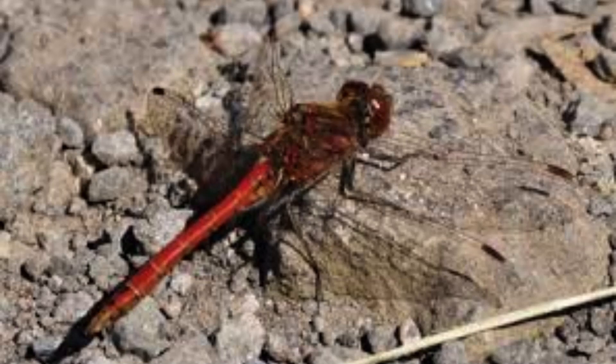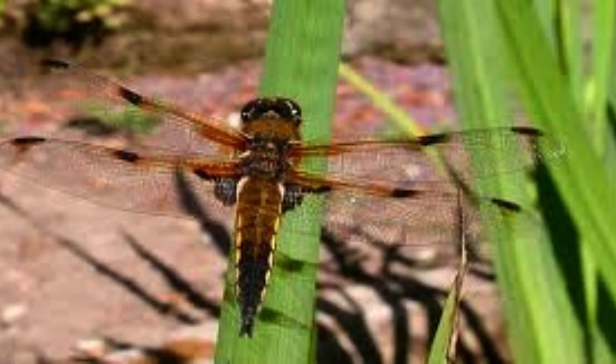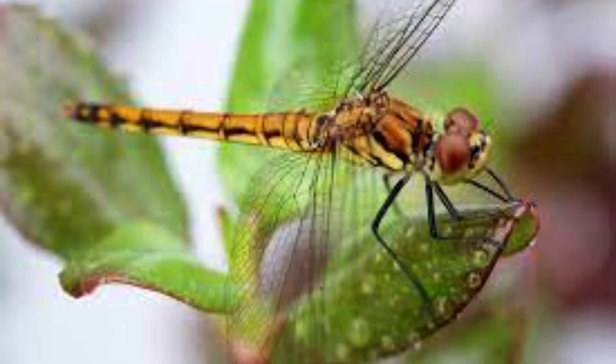They also come in a variety of sizes, from half an inch in length to over 5 inches. Dragonflies are carnivorous insects which feed exclusively on other small animals. Among the most important prey of dragonflies are mosquitoes, flies, and bees, in addition to other small invertebrate insects.